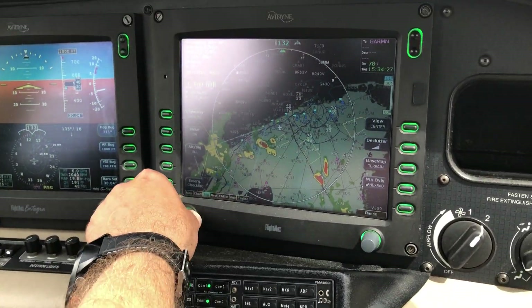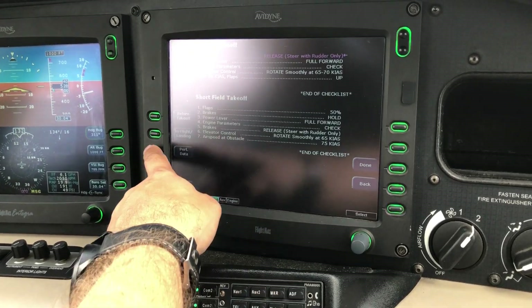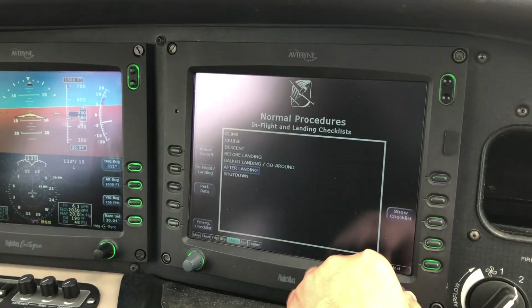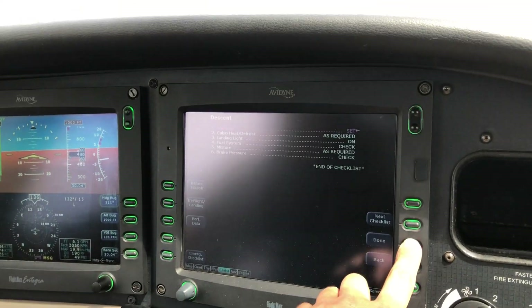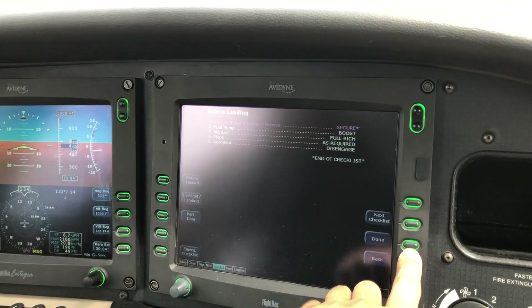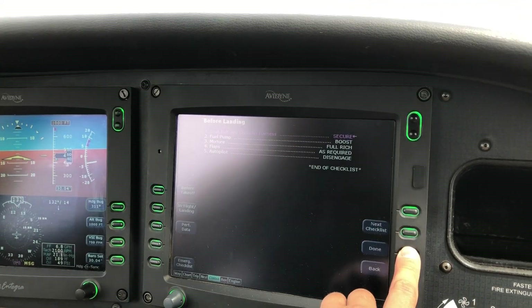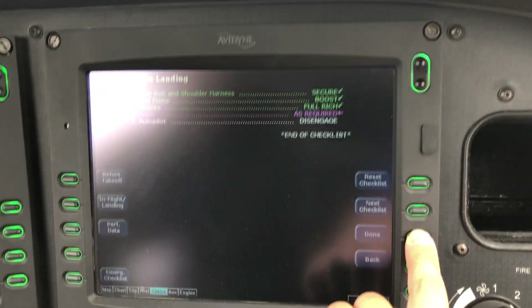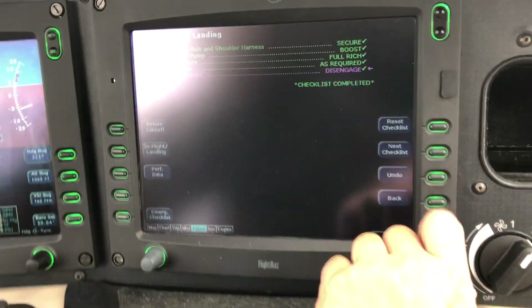Same speed, yeah? 78. 78. You can go to in-fly landing and go to descent checklist. And next checklist: default landing. Seat belts on. Fuel pump boost. Make sure. Reach. Flaps full. After pilot is engaged. Checklist complete.